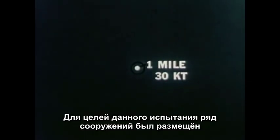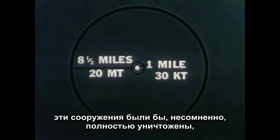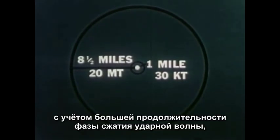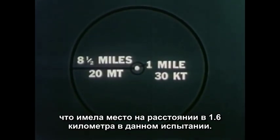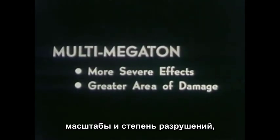In this test, many of the structures were approximately one mile from ground zero. In the case of a 20 megaton H-bomb explosion, most of these structures undoubtedly would be obliterated. And actually, at a distance of eight and a half to nine miles from ground zero, with the longer duration of blast pressure, we could expect to find conditions even more severe than those at one mile from ground zero in this test. This atomic test, although depicting the severe effects of a nuclear weapon, does not reflect the extent and severity of destruction that would result from a nuclear weapon in the multi-megaton range.